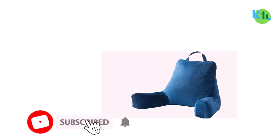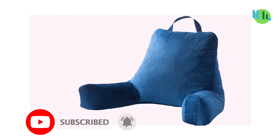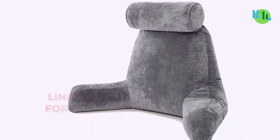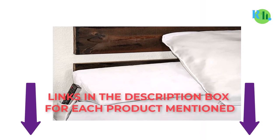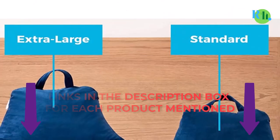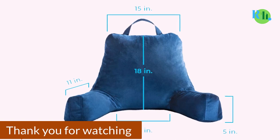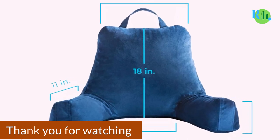That was all from my side. I make best review videos every day, so please subscribe to my channel. For more information, product pricing, or more photos, please check out the description and comment below for any questions. Stay tuned to the channel and stay updated with our best products to make your life much happier and easier. Thank you.